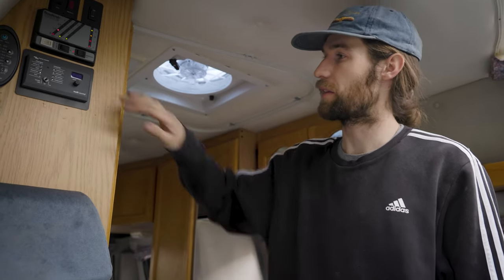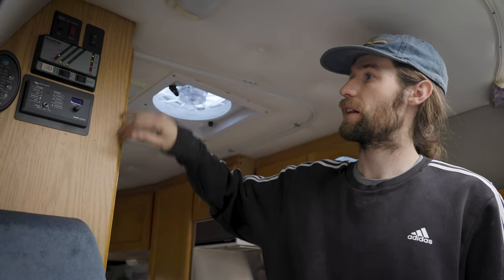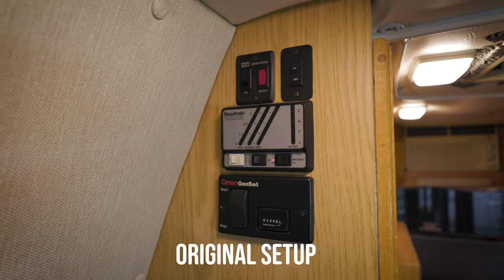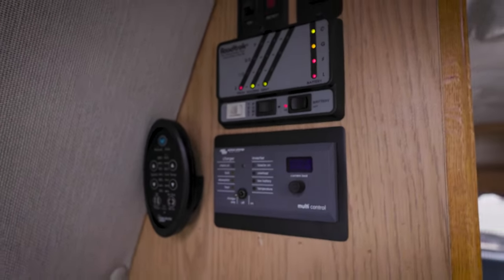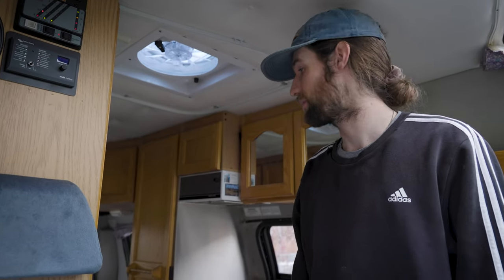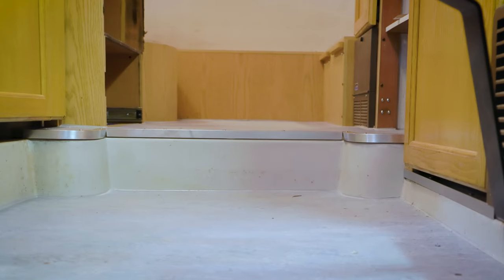I was able to keep their whole control panel here — with the added inverter switch and their original battery switch still works, and that's all the same. I really like to keep things as close to original as I can; I just think that really has a feel to it in these older vehicles.